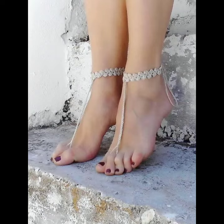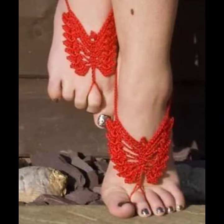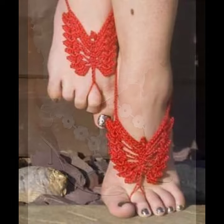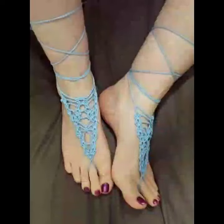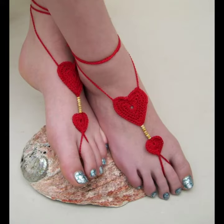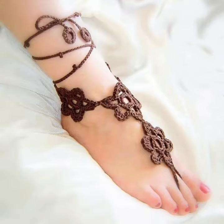Hello friends, welcome back to my channel. I hope you will be fine and enjoying the best condition of health. I am back again with the most demanding, fabulous, trendy and most attractive collection of crochet handmade women anklet designs and beautiful women feet. This is a very beautiful, amazing and most stylish anklet — so different colors, different designs.